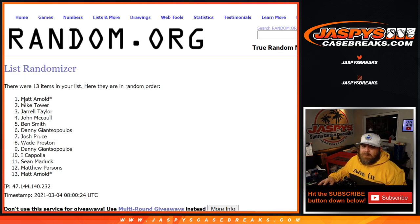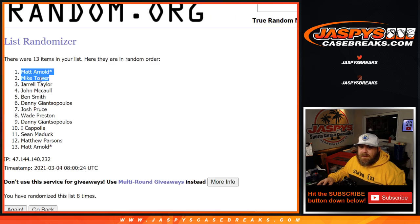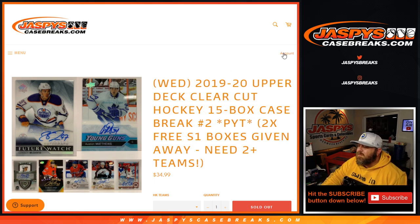Congrats — Matt Arnold Last Spot Mojo came up again, and Mike Tower — you guys are both going to get a Series One 2019-2020 hobby box shipped sealed to you. Eight times on the randomizer, eight times on the dice. Congrats guys! That was 2019-2020 Upper Deck Clear-Cut Hockey 15-box case break, pick your team number two, from JaspysCaseBreaks.com. I'm Sean — JaspysCaseBreaks.com — thanks for hanging out, we'll see you next time.